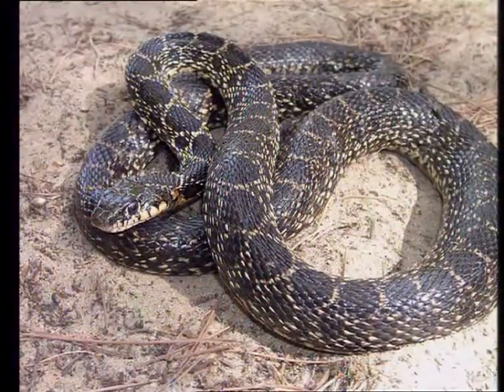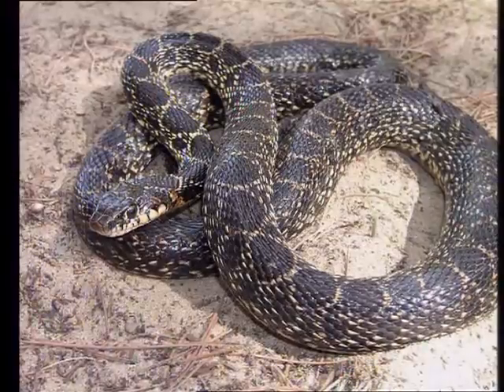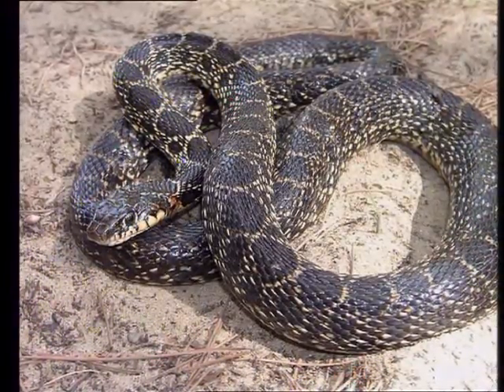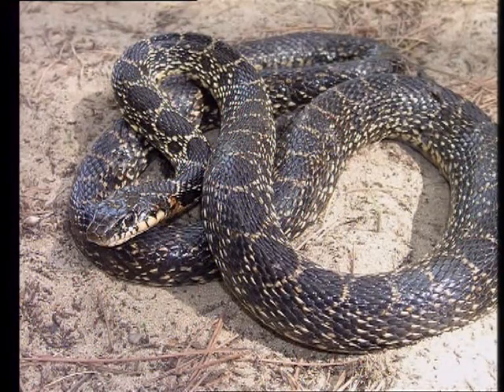The whip snake — or horseshoe whip snake in this case — is a common snake for this region and one of my favourites. It's a very beautiful snake, non-venomous and completely harmless, and a lot of the time it is found in people's gardens and houses.